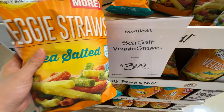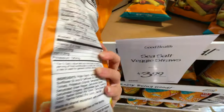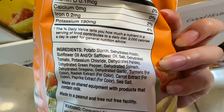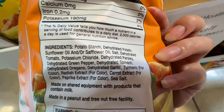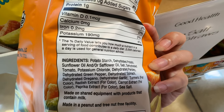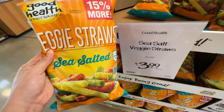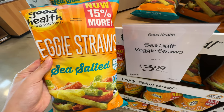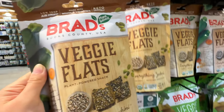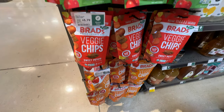Sea salt veggie straws are $3.99. They actually taste really good, but they have sunflower oil — not the best oil. However, they don't use artificial coloring; they use natural coloring, which is good. So the only bad thing is really the oil. There's also this new snack by Bratz — veggie flats at $5.79 — and they have other veggie chip flavors too.